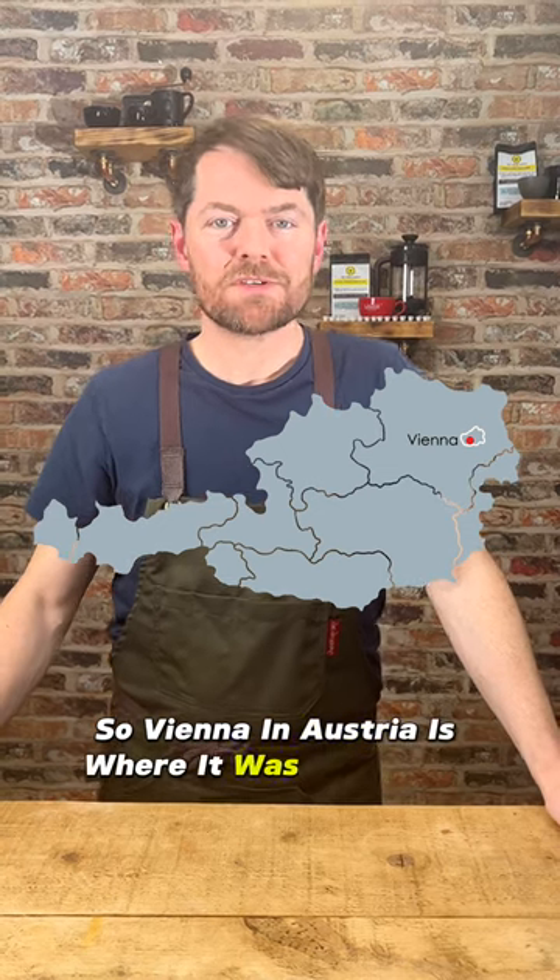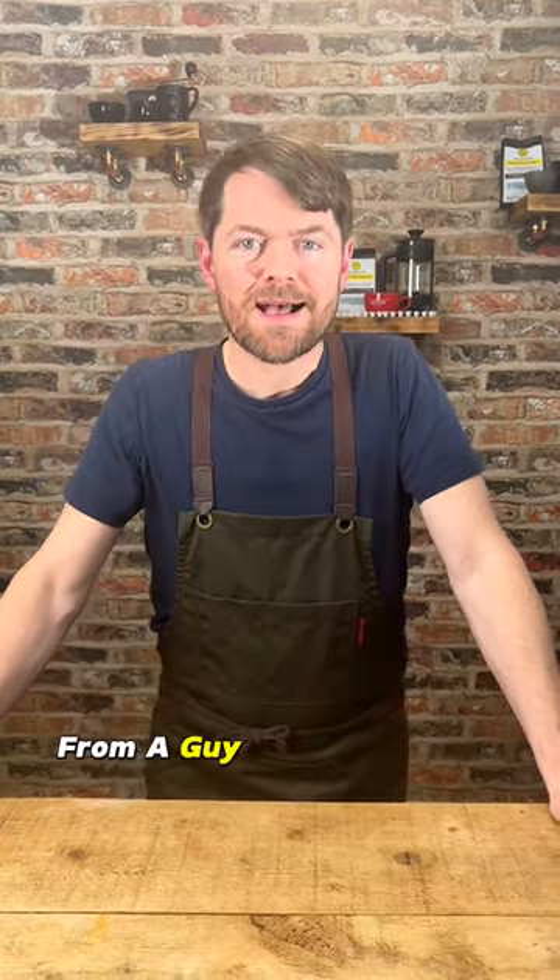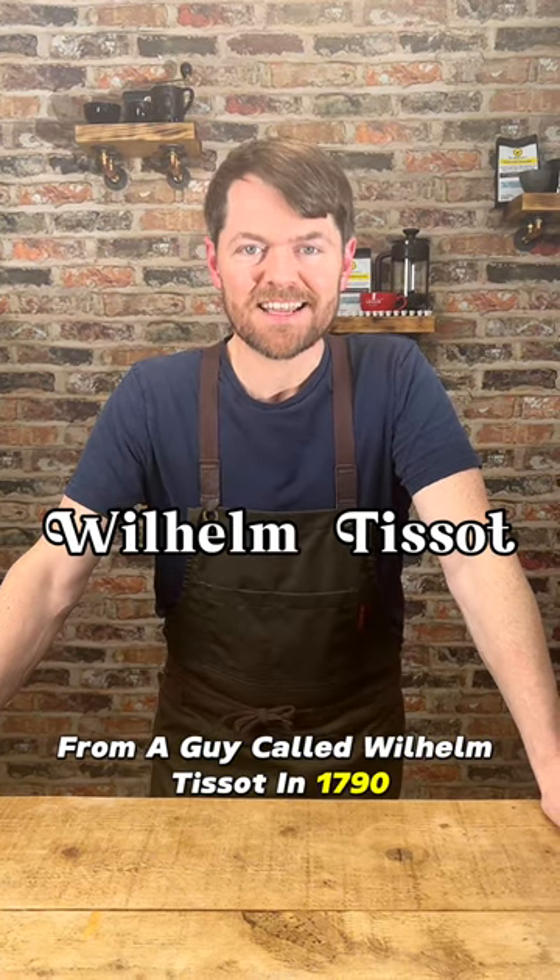Vienna in Austria is where it was originally created and it was first recorded in a recipe from a guy called Wilhelm Tissot in 1790.